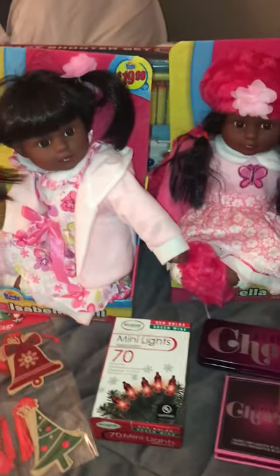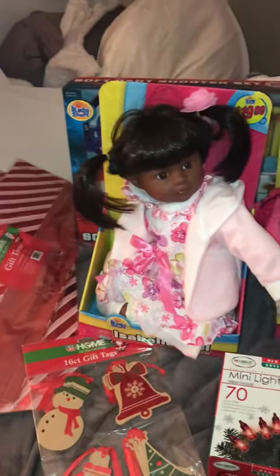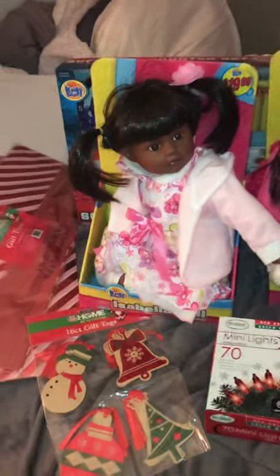Hello everybody, this is Practical Couponing with CT and I forgot to show you my complete haul from Rite Aid.